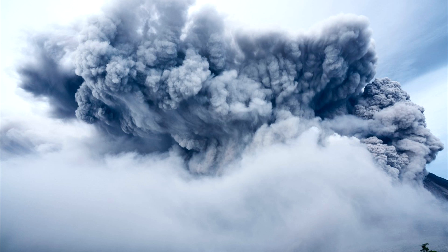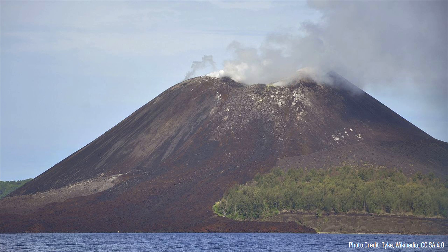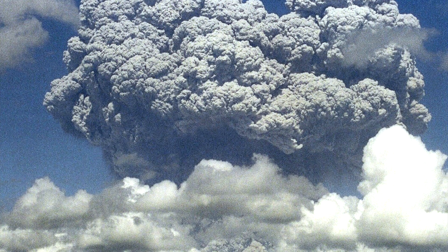So how long ago did this eruption occur, and why is the apparent volcano no longer visible? This video will answer these two questions and discuss this caldera-forming eruption.